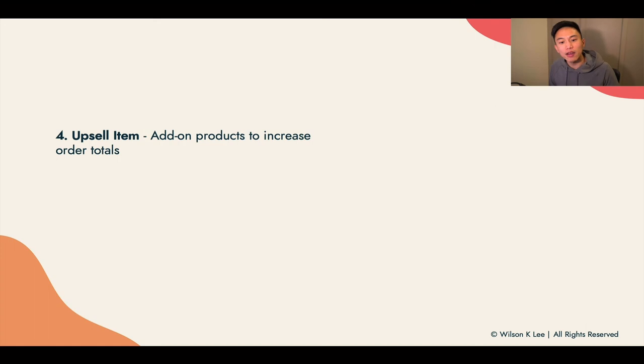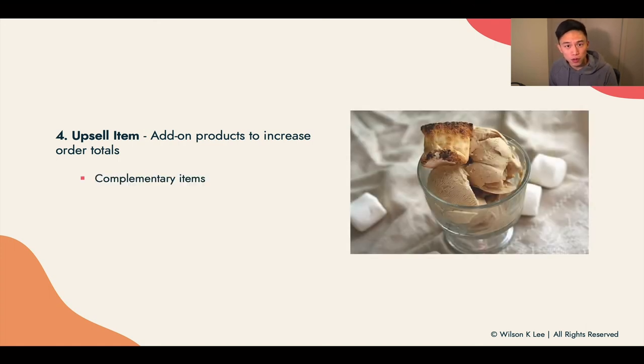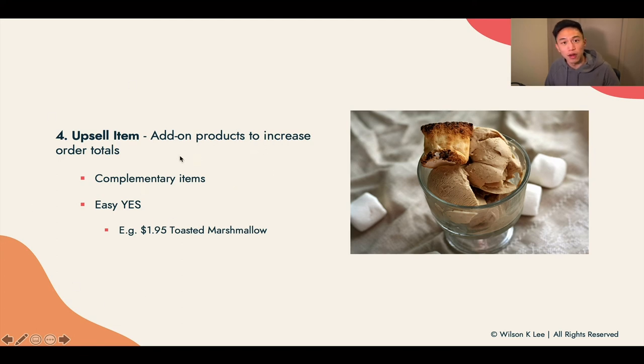Next up, the upsell item. These are add-on products to increase your order totals — complementary items that are an easy yes. Think about ordering an ice cream and someone asks, 'Do you want to add a toasted marshmallow for only $1.95?' Sure, it's only $1.95 — why not? That's a great upsell item that brings your total value up. You'll end up making more money by having upsell items that are an easy win. We don't want any friction. With a lot of menus, you'll see add-on items that are less than $10, because if it's less than $10, people usually say why not — because it is an easy win.